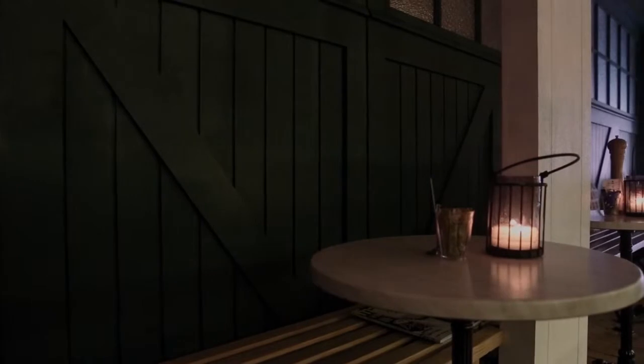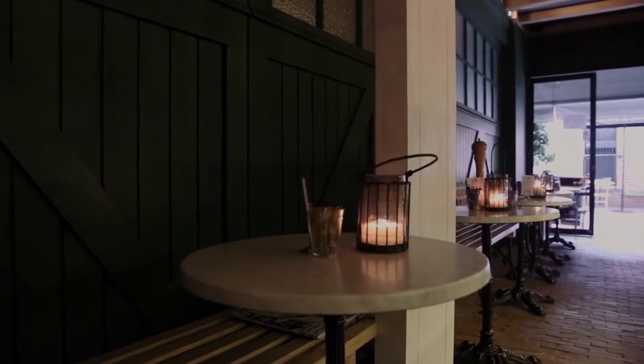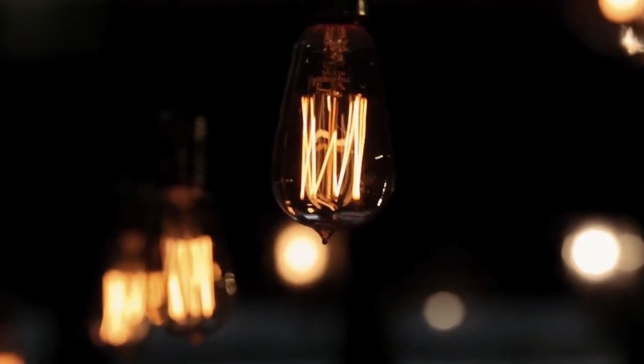The space we've created is reminiscent of an old English laneway — cobblestone streets, stable walls, arches, pressed tin ceilings. And it really is warm and inviting.